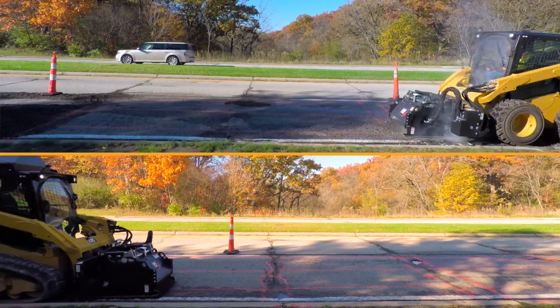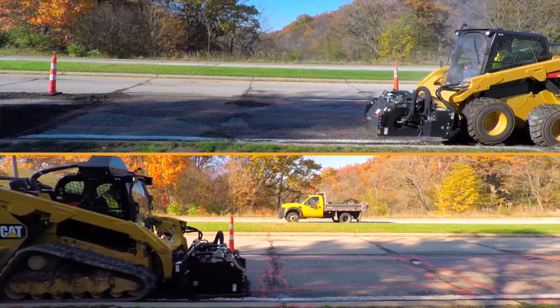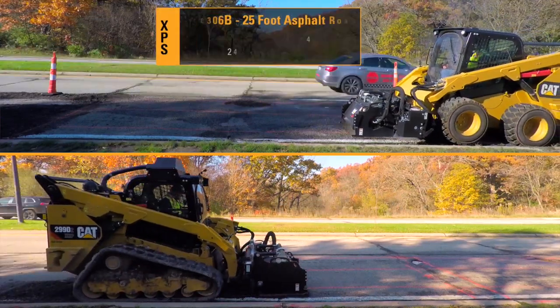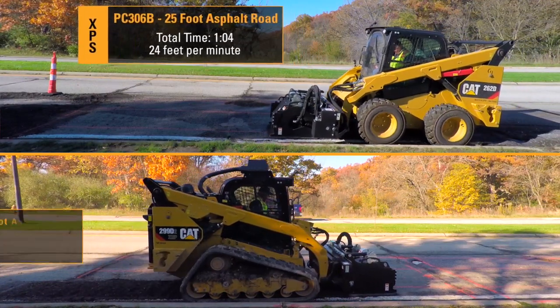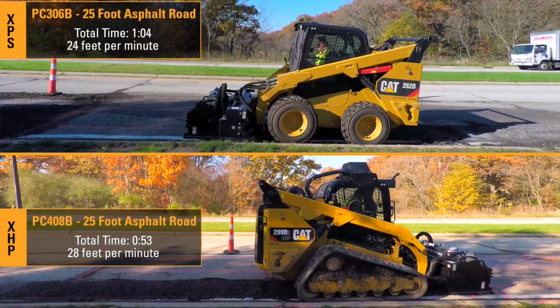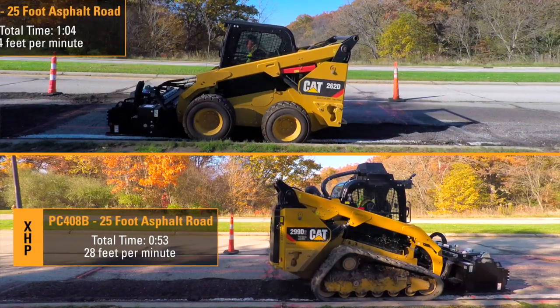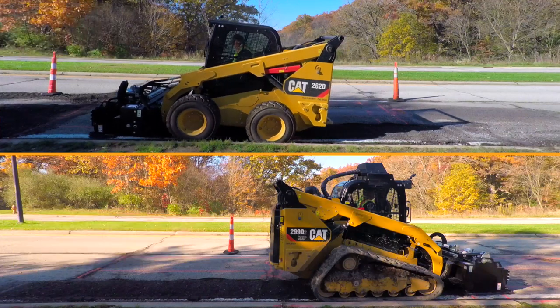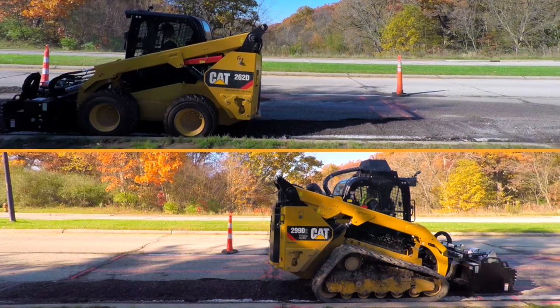In this production study, the PC306B could cut the 25 feet in one minute and four seconds — about 24 feet per minute. The PC408B was able to cut a wider 30-inch cut in 53 seconds, achieving 28 feet per minute. Both represent an extremely high rate of production.